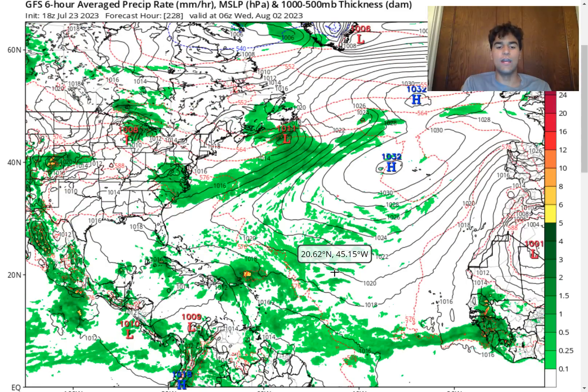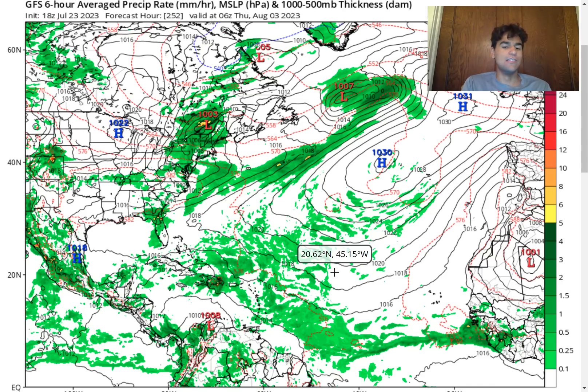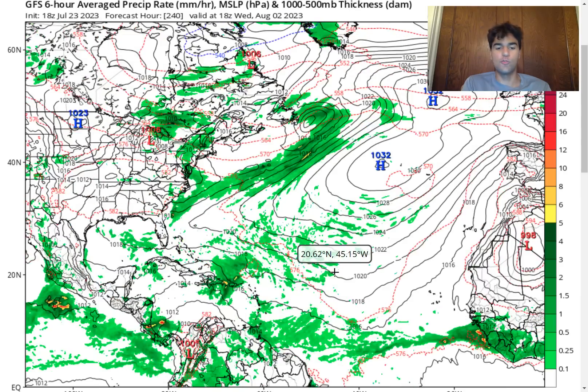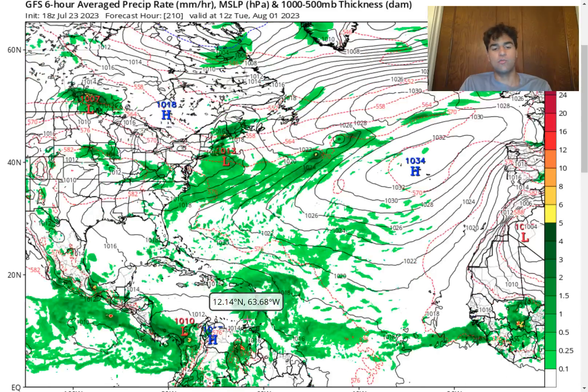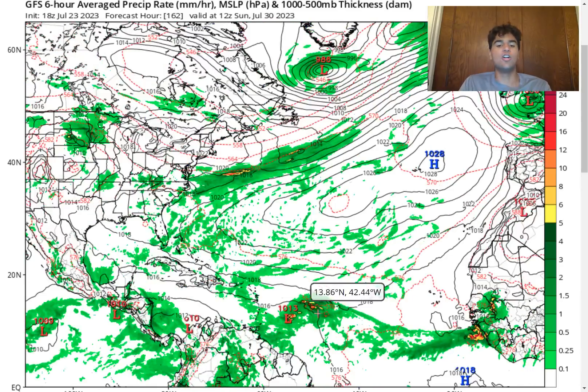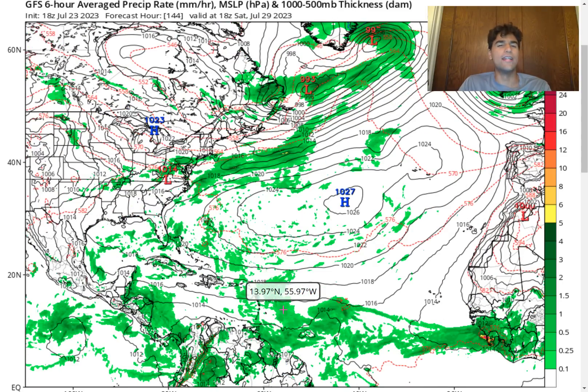Even if this doesn't necessarily develop into a tropical storm, there's still an enhanced amount of rainfall associated with this tropical wave, with very heavy rainfall impacting the Dominican Republic on the eastern side of the storm. So there could be an enhanced risk of flooding as this tropical wave continues further westward. But there are several factors that could inhibit this storm from having a good chance of developing.